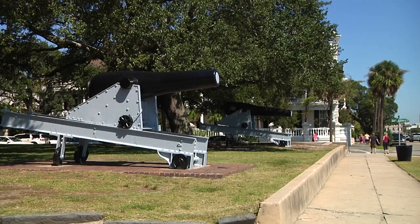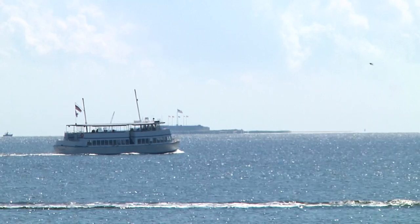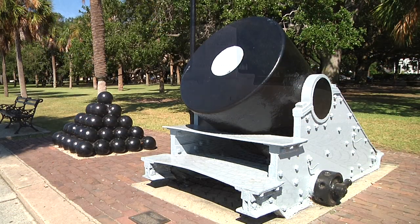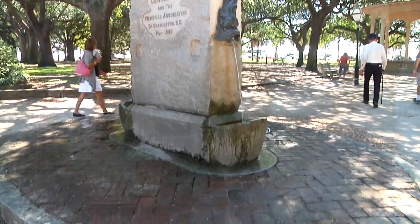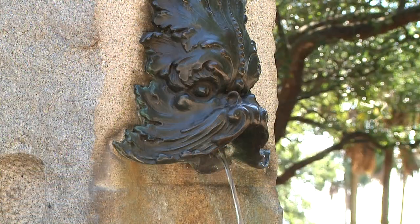Today, a good place to begin your visit is White Point Garden at the southern end of the Battery, right on the waterfront at the tip of the peninsula. Here you'll find cannons from various periods in Charleston's past, as well as the striking 1932 monument to the Confederate defenders of Fort Sumter, and a memorial for the sailors who lost their lives aboard the southern submarine H.L. Hunley.